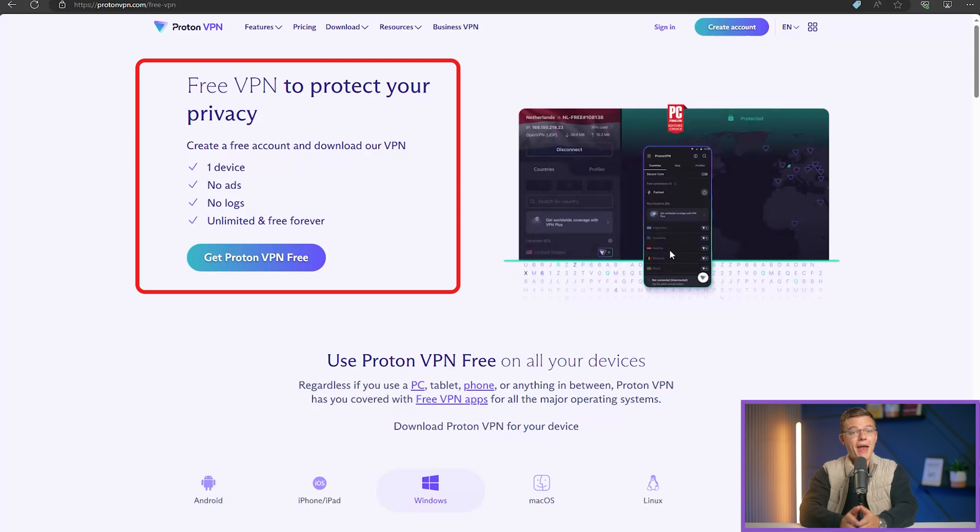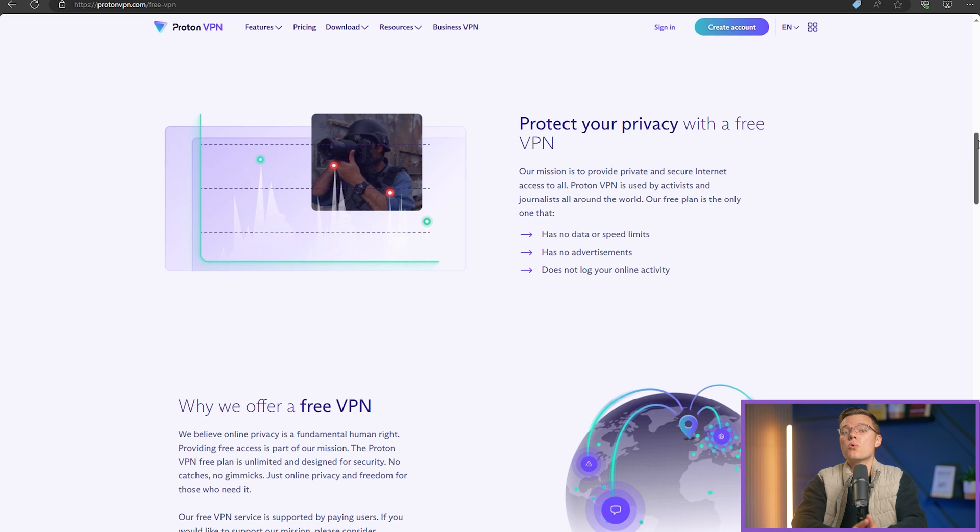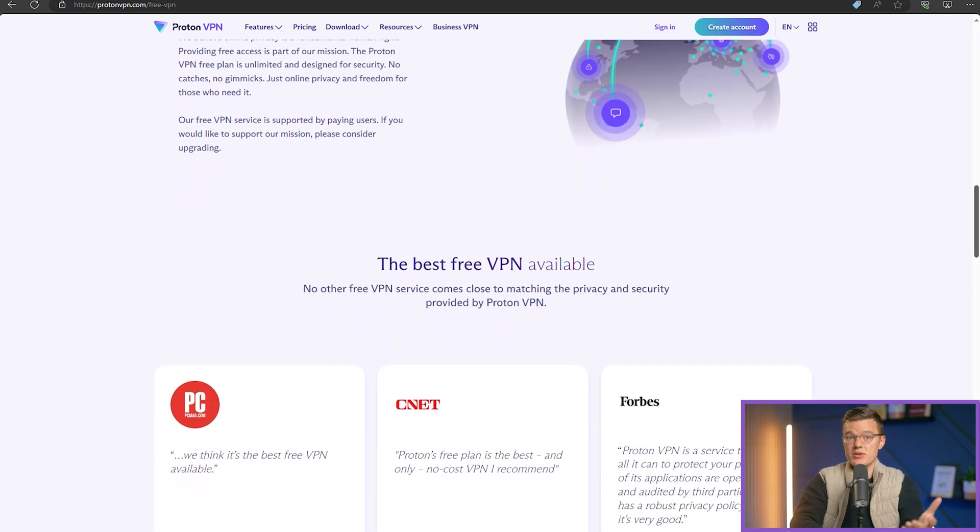Speaking of streaming, ProtonVPN's free plan can handle everyday streaming quite well. You might not get the fastest speeds, but it's more than adequate for watching YouTube videos or streaming music.